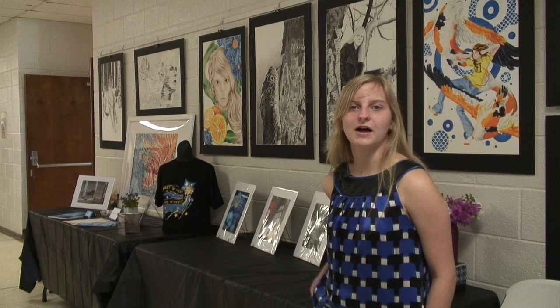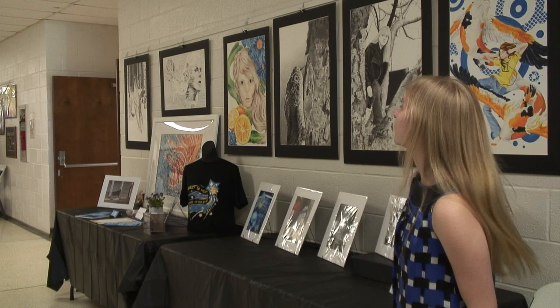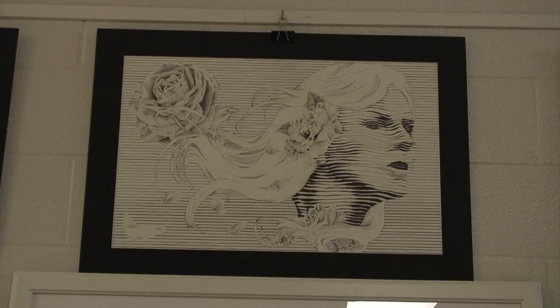I'm Allison Darrow, and I've been taking classes since about spring 2011. In my work, I like to focus on mostly realistic stuff — like my self-portrait and that snake — but over the semesters, I started to get into some more graphic stuff.